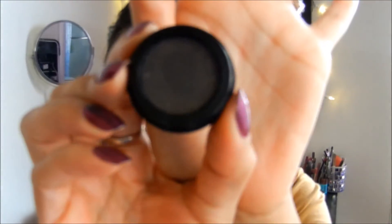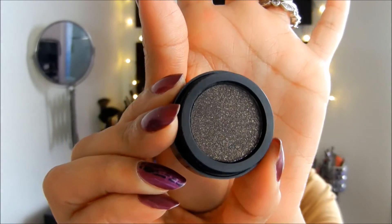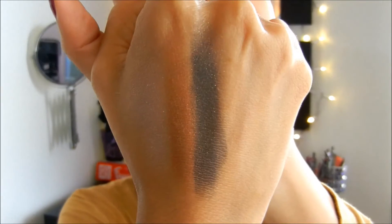Next is Bronze, which is self-explanatory. Then there's Luxury — it's a black eyeshadow with hues of gold, just specks of gold shimmer in it. I'm not sure if the camera will pick up the gold shimmer or sparkle, but it's in there and it's beautiful.